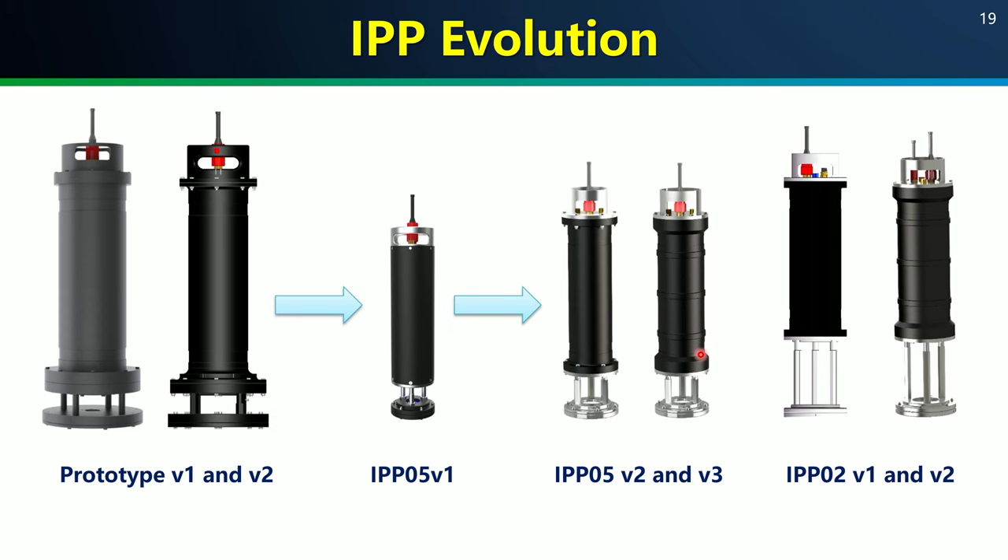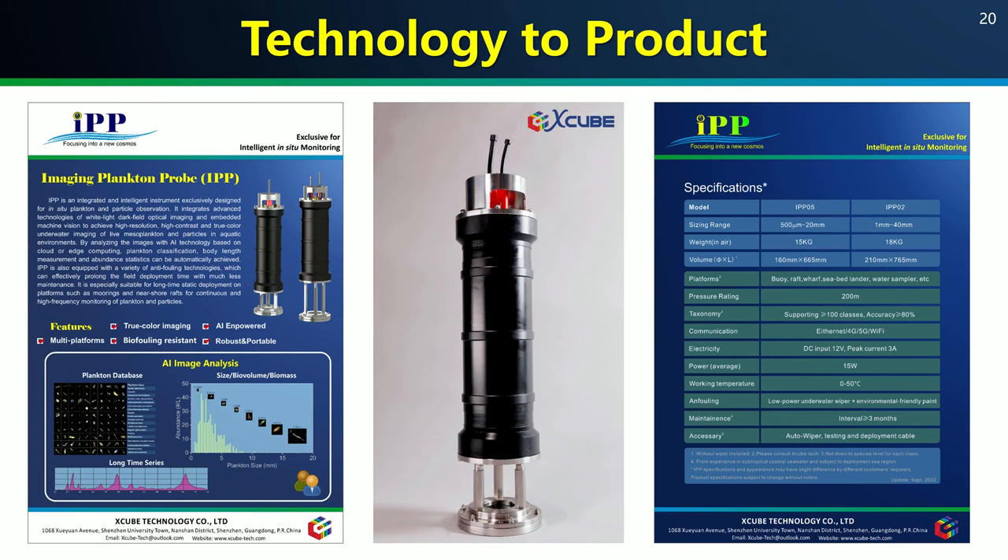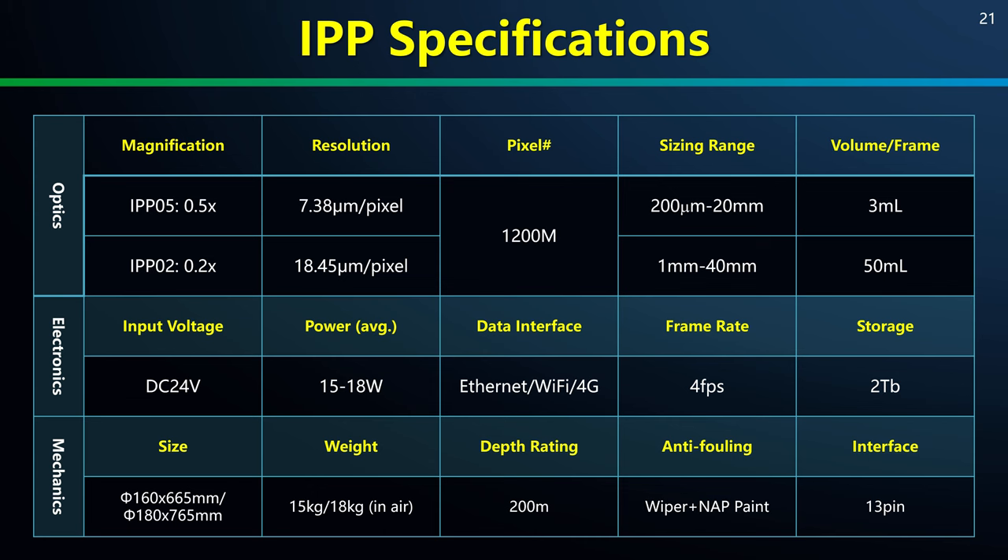Like many other known in-situ instruments, IPP has evolved from its prototype to new versions since its birth about six years ago. It is now smaller, lighter, and more mature. We spun off a company called Kubetech dedicated to making it from a usable research tool into a useful instrument product for more users. The latest version has two magnifications supporting two sizing ranges, with an average power consumption of just 15 to 18 Watts, making it compatible with many platforms besides the buoy.